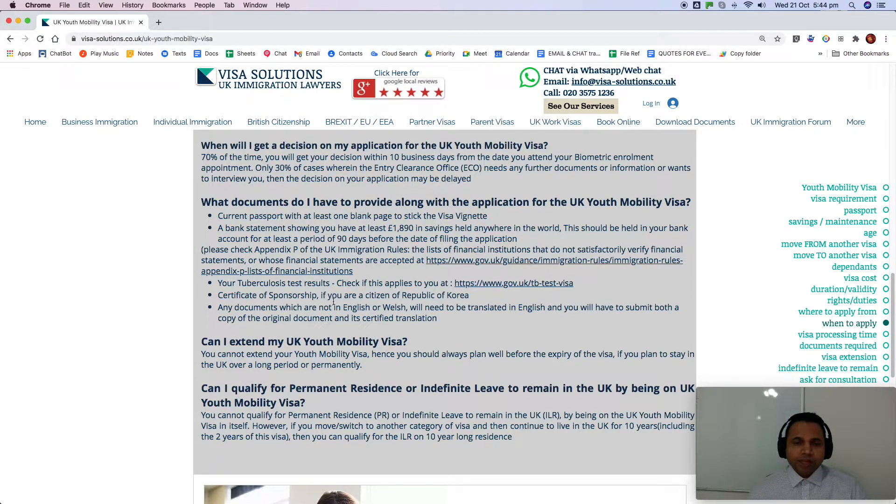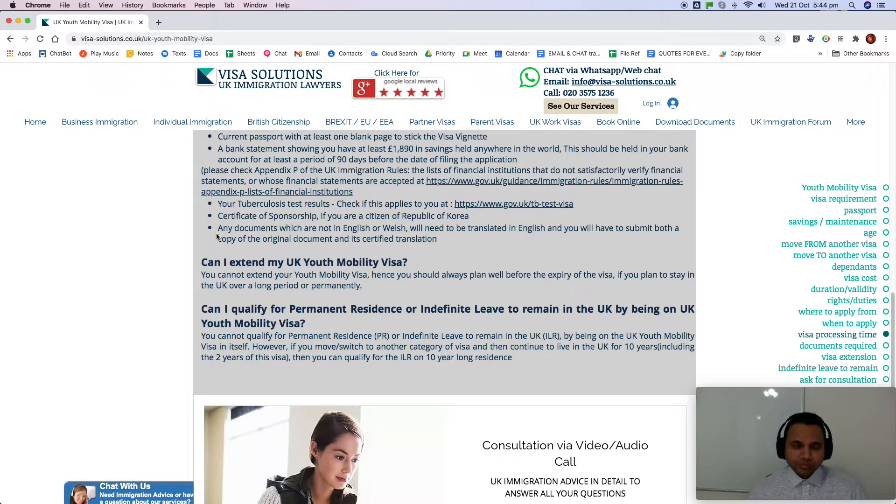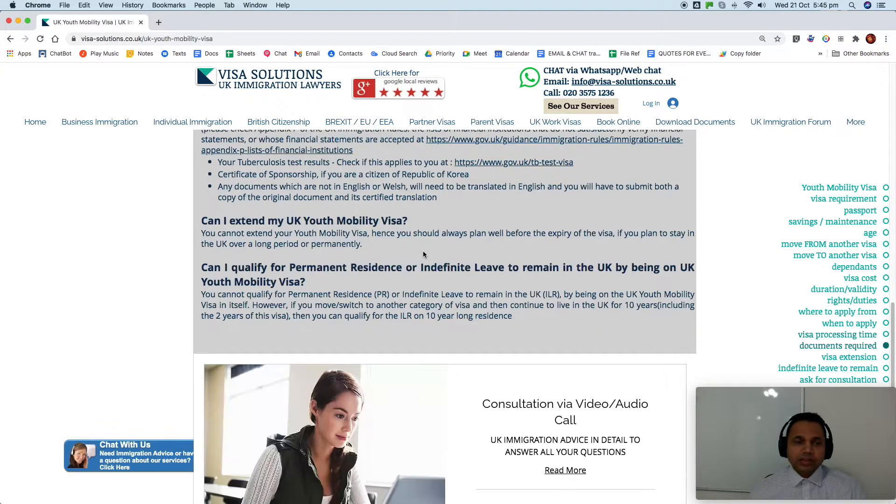A Certificate of Sponsorship is required if you are a Republic of Korea national. Any documents not in English or Welsh must be translated into English — you must submit both the original document and a certified English translation. Translations can be done by any licensed translator in whichever country you are applying from, or in the UK. There is no specific required translator, but they must be qualified, and must stamp and sign below the translation confirming they translated it.